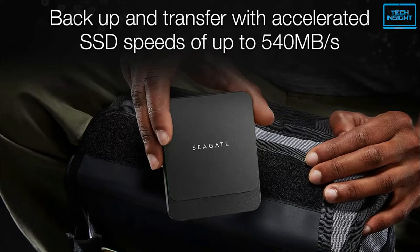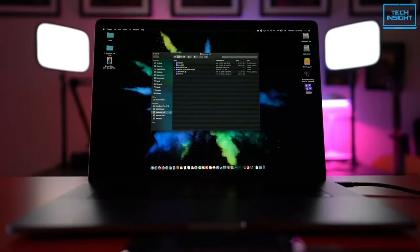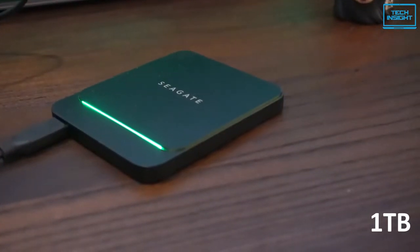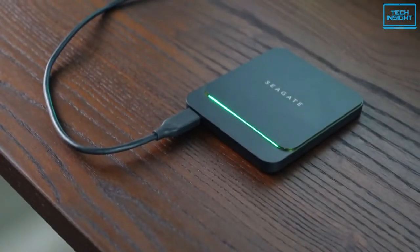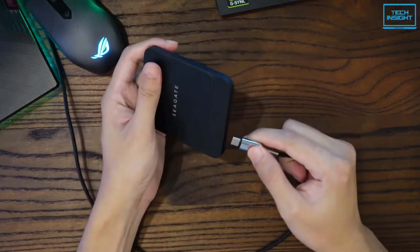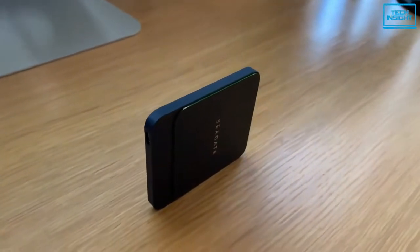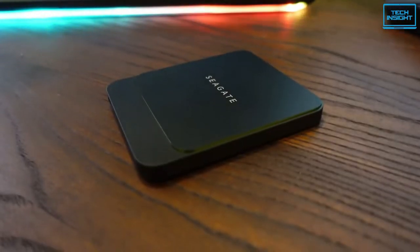Armed with maximum sequential read and write speeds of up to 540MB per second, the Barracuda Fast SSD makes it easy to browse, edit, and transfer high-resolution photos and stream stored videos directly to your laptop. Plus, with up to 1TB of capacity and 10GB per second transfer speeds, this portable SSD ensures you have lots of space for a full library of photos, movies, music, work projects, and more. For a SATA-based, super-speed SSD, the Barracuda Fast is a very good performer, and those who want multiple input and output options from their SSD, the Barracuda Fast SSD might be the best option.